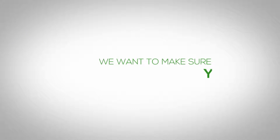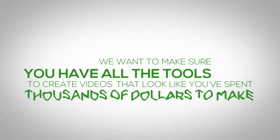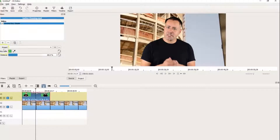We want to make sure that you have all the tools you need to create videos that look like you've spent thousands of dollars to make. So as a bonus, we're throwing in a step-by-step course on how to create your own home studio and software to edit your videos for best results. No more fees for expensive tools to edit your footage.